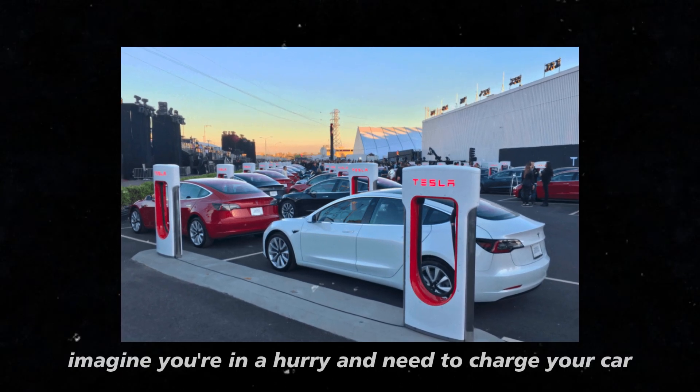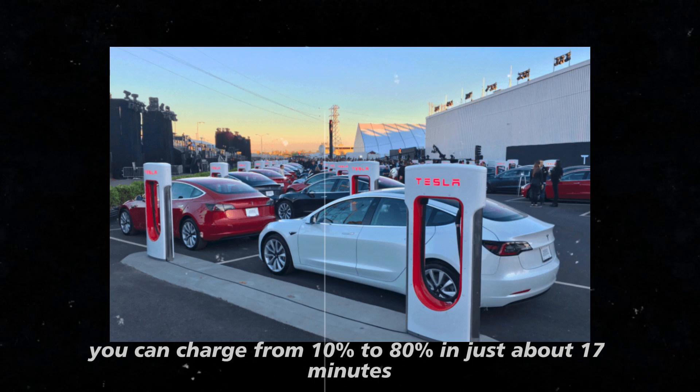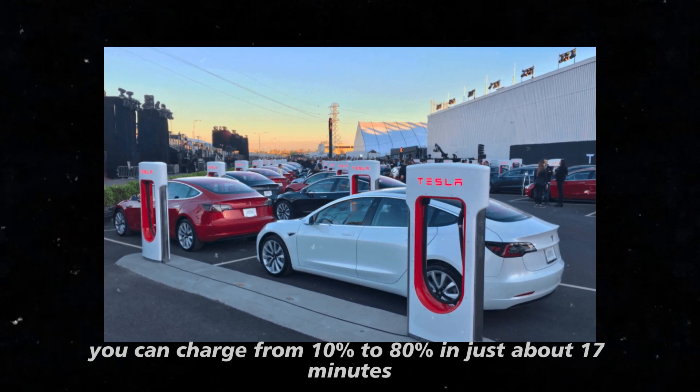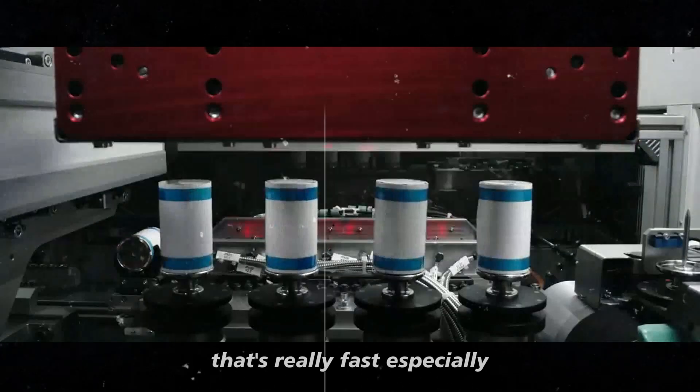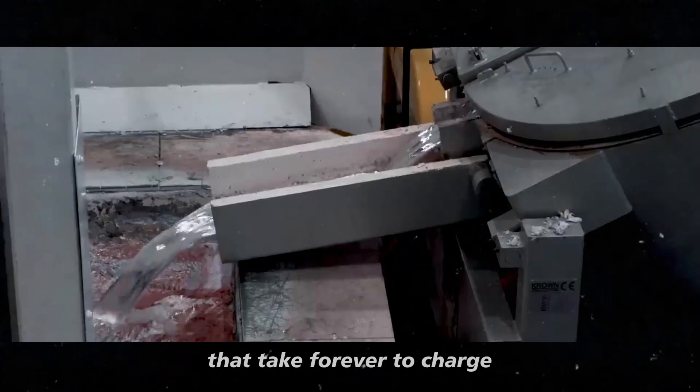Imagine you're in a hurry and need to charge your car. With this battery, you can charge from 10% to 80% in just about 17 minutes. That's really fast, especially compared to other batteries that take forever to charge.